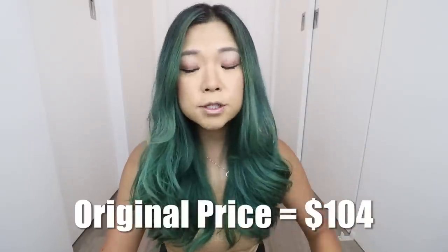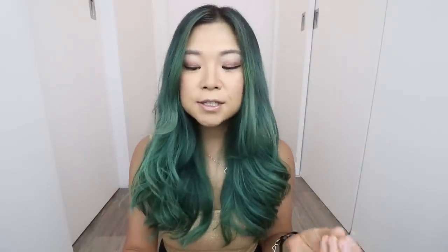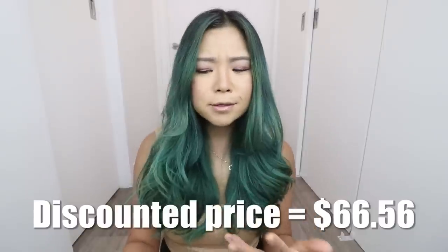Today's video is very kindly sponsored by Wishtrend and we worked together to create a little vegan and cruelty-free box for you guys. I chose these products myself — these are products that I've been using and loving. You'll be getting four full-size products, and they're also throwing in four free sheet masks. The original price of these products if bought separately would be $104, but today it will cost you $66.56 — that is 36% off.